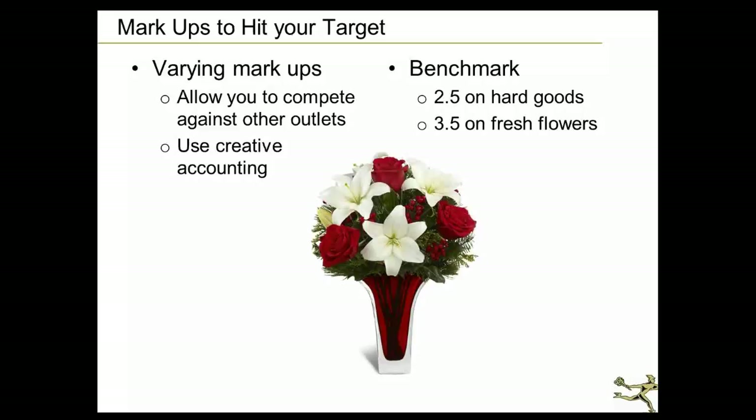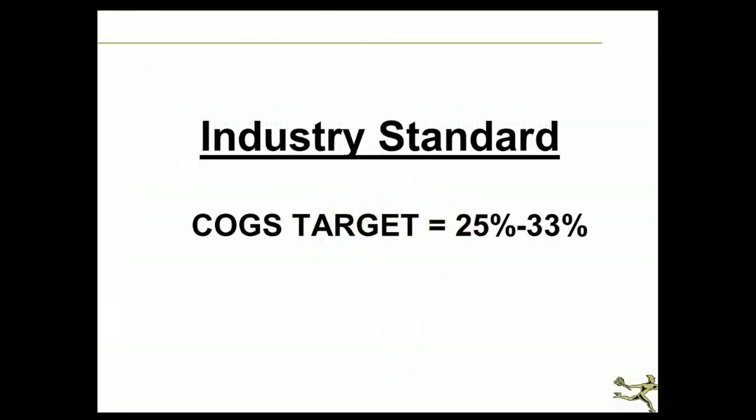Varying markups, which we just explored — I can't reiterate this enough — was the spreadsheet where we talked about changing your markup percentages on any given sales category. It's a creative way to compete. Benchmark in the industry seems to be 2.5 on hard goods. The cost of goods target should generally be between 25% and 33%, and that range does include the 7% of your hard goods. So if you end up at 17% and think you didn't spend a lot, remember you still have to relieve inventory from the inventory GL account into cost of goods to get to that 24–25%.